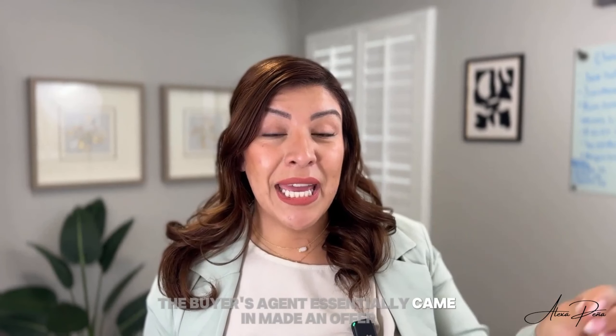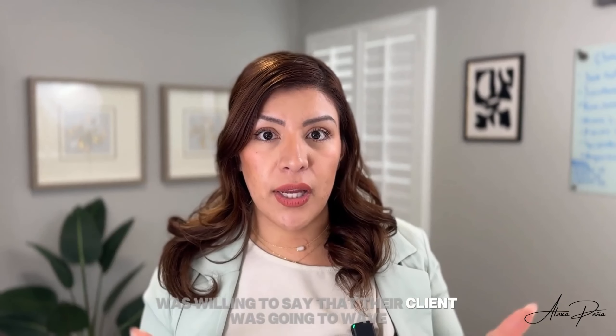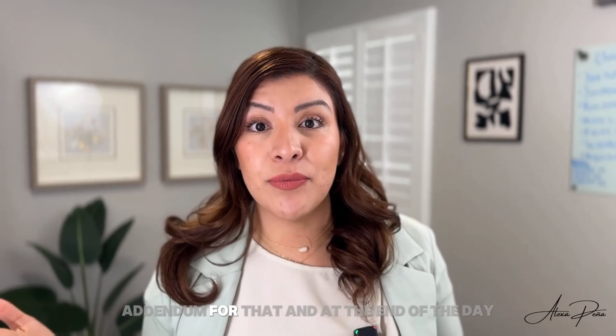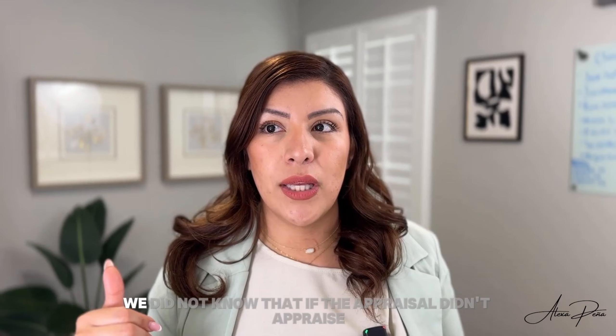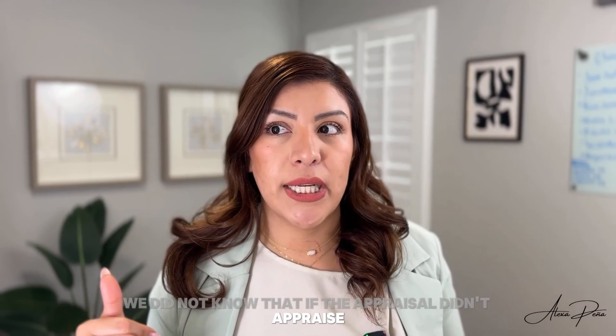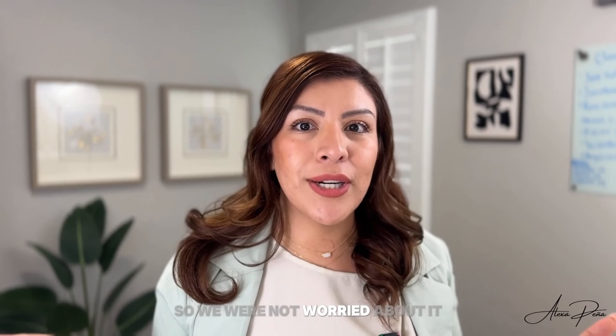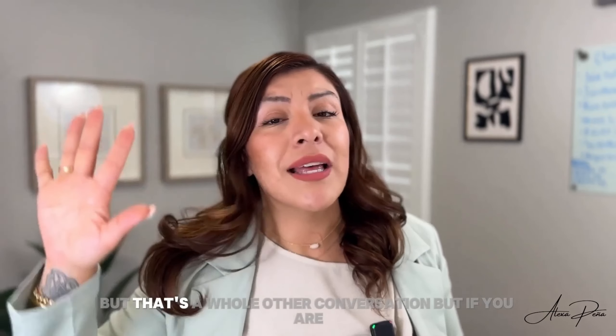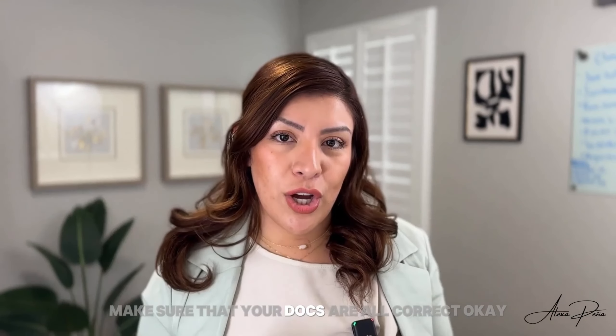It happened with another agent where the buyer's agent — my friend is the listing agent for that property — the buyer's agent came in, made an offer, and was willing to waive the appraisal, saying their client was going to pay more out of pocket. They signed the addendum for that. But at the end of the day, they came back and said they did not know that if the appraisal didn't come in, they were actually going to have to pay that out of pocket. We were like, did you not explain that to your client? 'Oh, we thought it was going to appraise, so we were not worried about it.' So making sure that your agent is knowledgeable — or yourself if you're representing yourself — and that your docs are all correct.